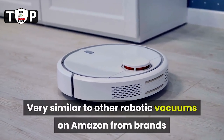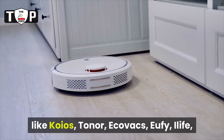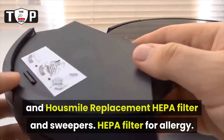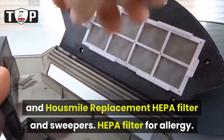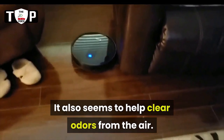Very similar to other robotic vacuums on Amazon from brands like Coeos, Toner, Ecovacs, Eufy, Elife, and Housemile — replacement HEPA filter and sweepers available. HEPA filter for allergy sufferers. It also seems to help clear odors from the air.